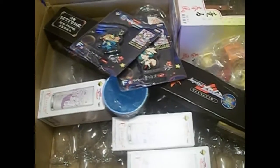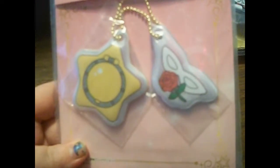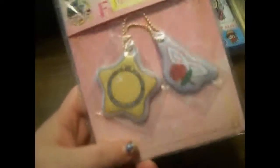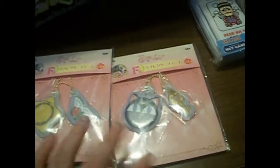The next thing is another Ichiban Kuji Sailor Moon item — it has the star locket, Tuxedo Mask's mask, and his rose. So I got two of these Sailor Moon Ichiban Kuji keychains — this is the second and third, because I have one other one.